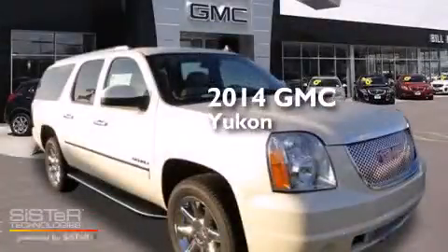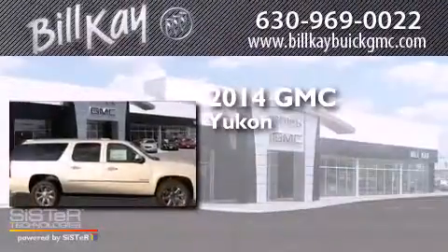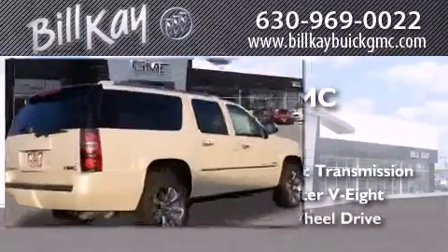This is a brand new 2014 GMC Yukon. This SUV has an automatic transmission, a 6.2 liter V8, and all-wheel drive.